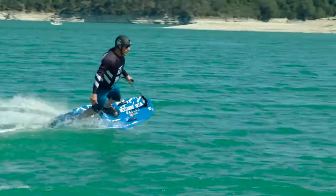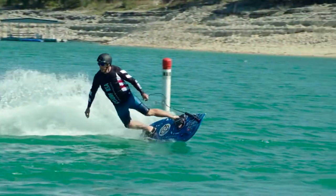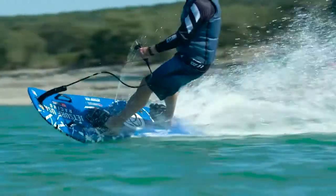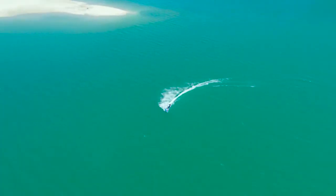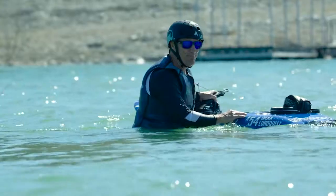Speaking of jet-setters, we're actually on our way to meet one of the best in the entire sport. Dana is a professional jet-surfer, and as you can see, he's got some serious skills. Let's go meet him!